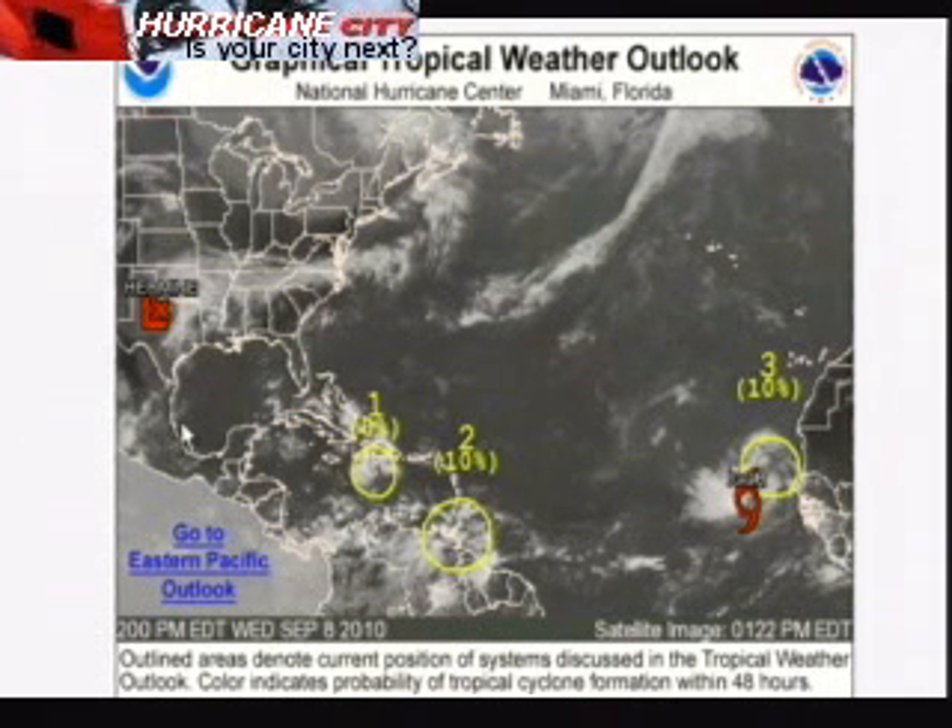Tropical Storm Hermine made landfall yesterday morning as a 60-mile-an-hour tropical storm near Brownsville, and it's moved due north. It's taken a while to wind down — it's finally a remnant low, but it's dumped a lot of rain over Texas. There's flooding going on in many areas, and the flooding should spread over some nearby states over the next 24 to 36 hours. Luckily, this moved inland before it had a chance to really crank up.